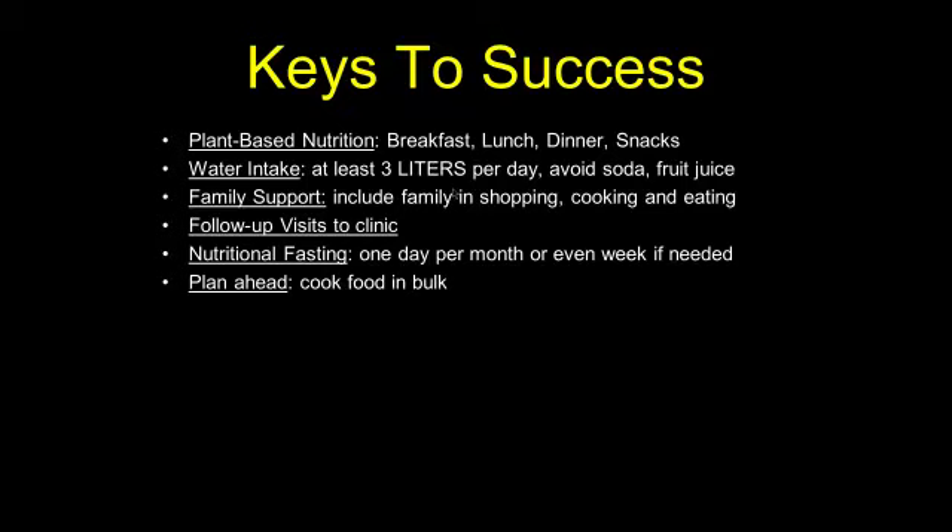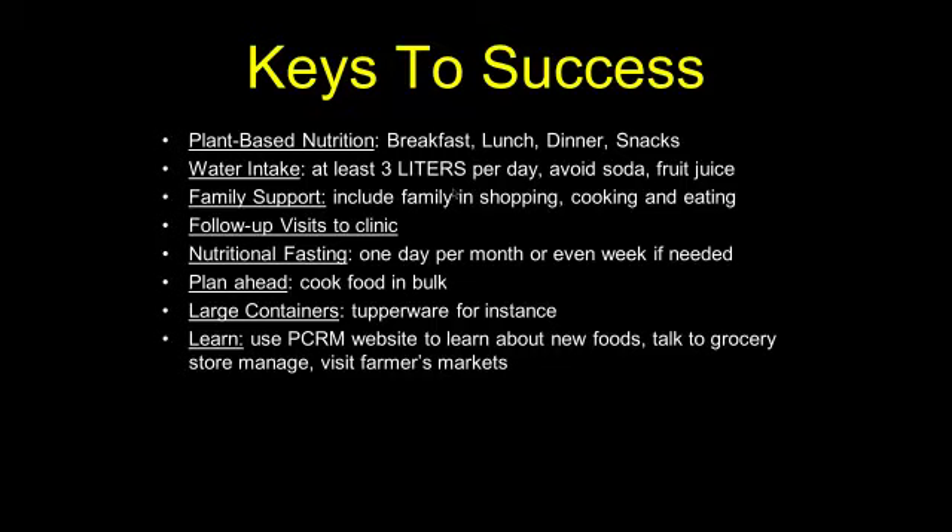Always plan ahead. When you cook this food, try to cook in large quantities. Large containers will help you store the extra food, so you can spend one day a weekend making food for the week and eat from large containers in the refrigerator all week — much more convenient. Plant-based nutrition typically has no animal products to spoil, nothing to go rancid, and the worst it usually encounters is drying out. Always be learning — not only from the pcrm.org website, but talk to your grocery store manager, visit your farmers markets, talk to people about fruits and vegetables. Try new fruits and vegetables you've never tried before, look them up online, find a recipe, and expand your food horizon. It's a way to not let yourself get into a rut of eating the same thing.